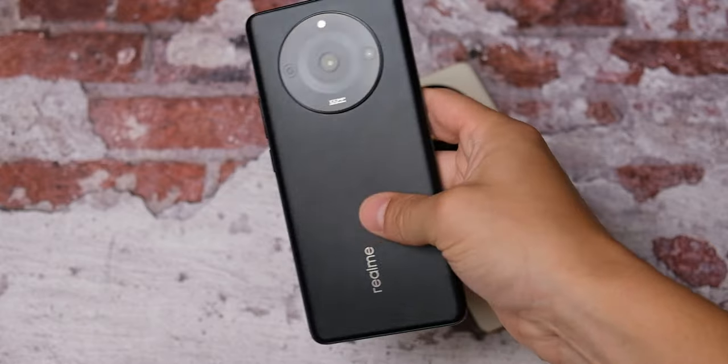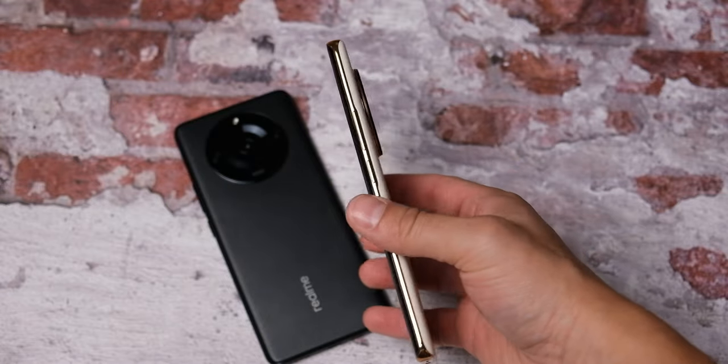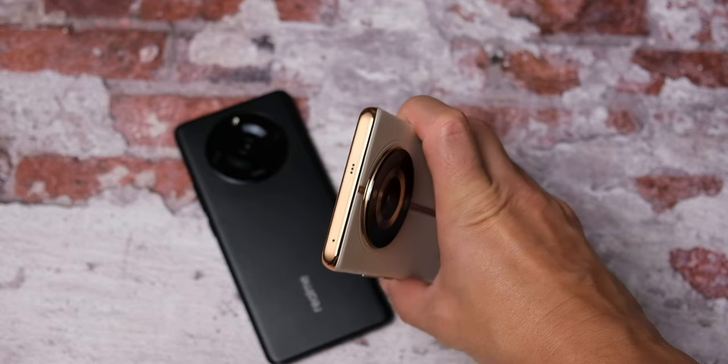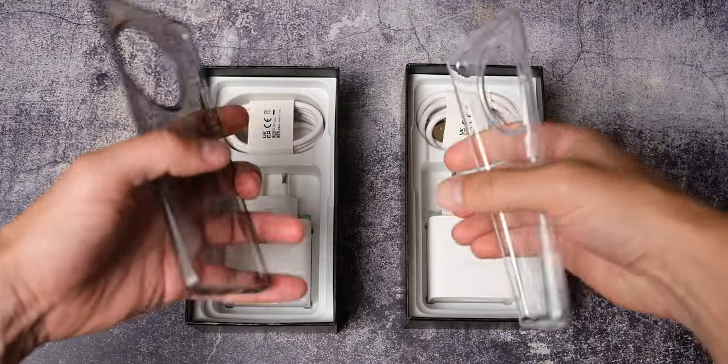Wersja beżowa to prawdziwy majstersztyk — wykonana z wegańskiej skóry, bardzo przyjemnie leży w dłoni. Nie zauważyłem żadnych zabrudzeń czy otarć, choć nie wiem jak taki jasny materiał będzie wyglądał po kilku miesiącach użytkowania. Zestawy sprzedażowe wyglądają tak samo: żółte pudełka, w zestawach ładowarki, kabelki i przezroczyste etui.